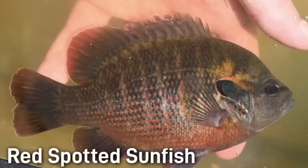As the name indicates, the red spotted sunfish tends to have red spots across the body. The body is more deep and compressed than the orange spotted sunfish. It is also slightly larger, being about 4 to 6 inches in most cases.